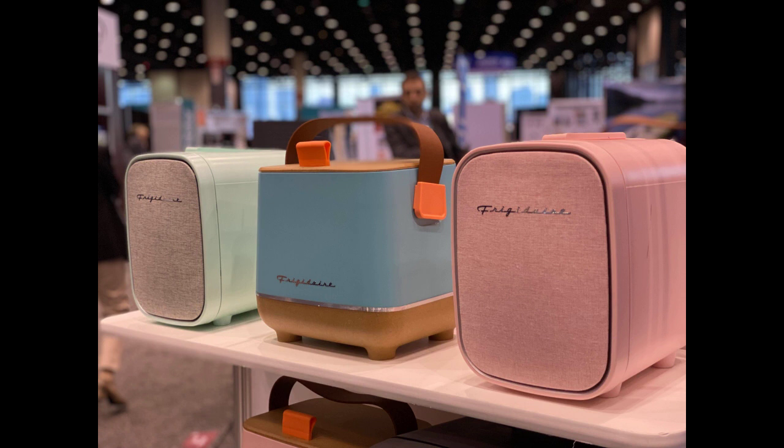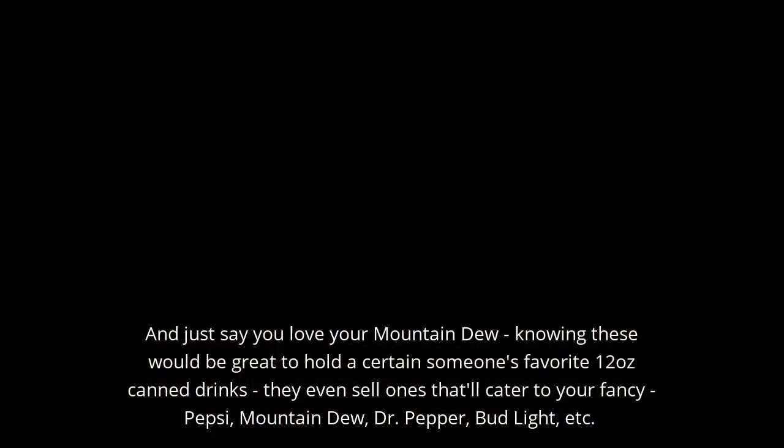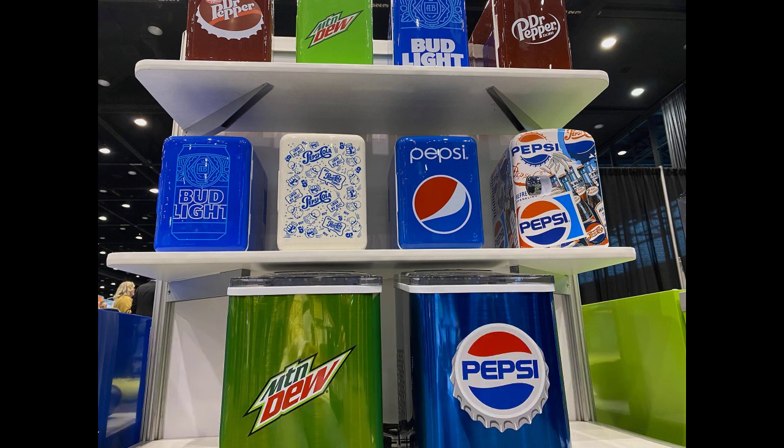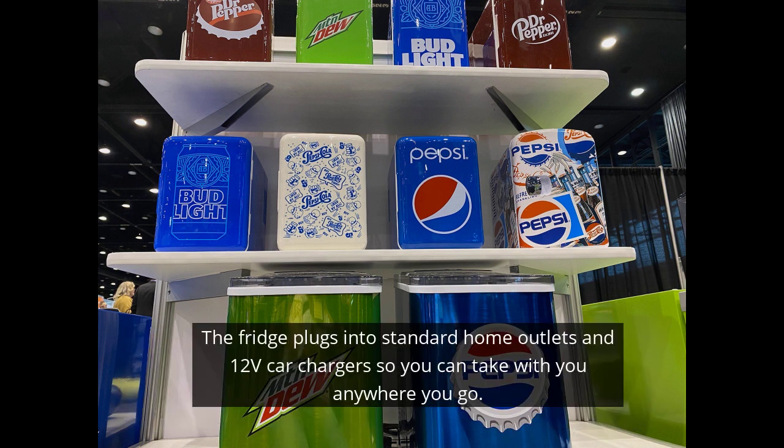Red, mint green, electric blue. And just say you are someone who loves their Mountain Dew — the company, knowing these would be great to hold a certain someone's favorite 12-ounce canned drink, even sells ones that cater to your fancy, like Pepsi, Mountain Dew, Dr. Pepper, and Bud Light, displaying their logo on the door.